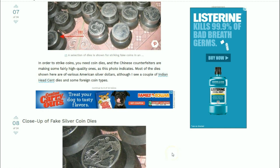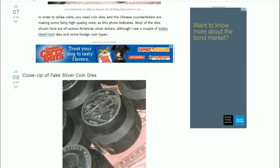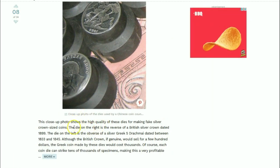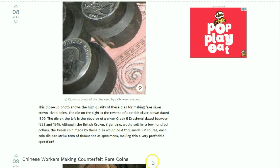Here's a close-up of the fake coin dies. You can see the old British King George slaying the dragon on that one. The close-up shows the quality of the dies for making fake silver crown-sized coins. The die on the right is a reverse of a British silver crown dated 1899. The die on the left shows the obverse of a Greek five drachma dated between 1833 and 1845. Although the British crown, if genuine, would sell for a few hundred dollars, a Greek coin made by these dies costs thousands. Each coin die can strike tens of thousands of specimens, making this a very profitable operation.